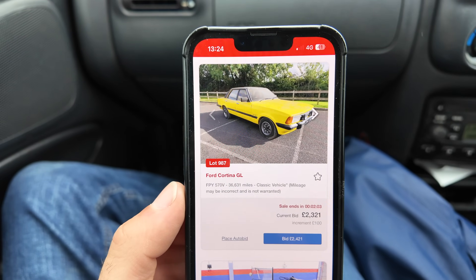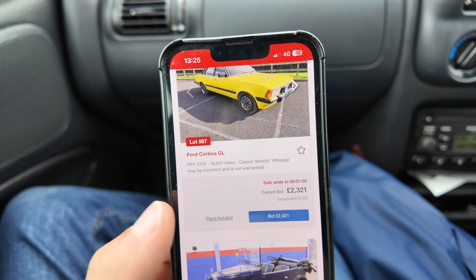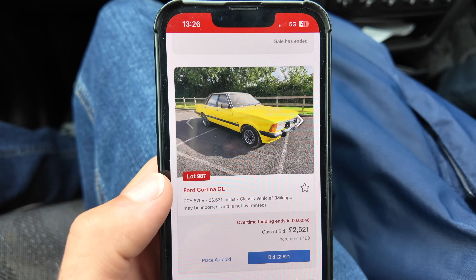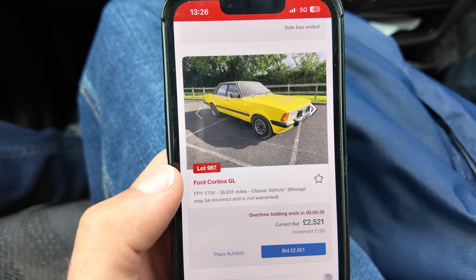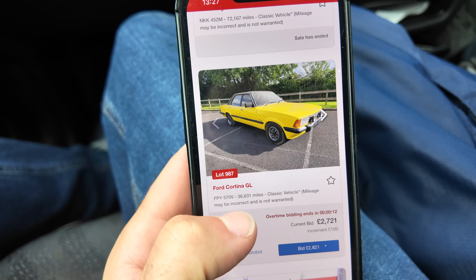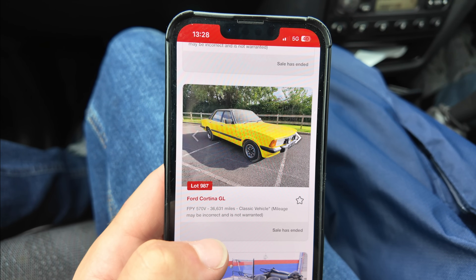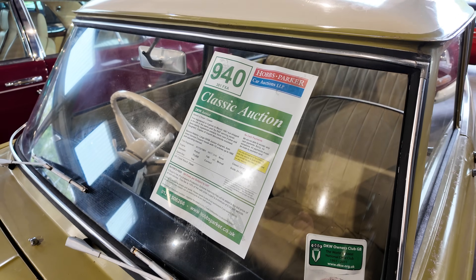The yellow Cortina was on £1,800 when I checked about 10 minutes before it closed, but then it climbed quickly — £2,321, £2,421, £2,521 into overtime bidding, then £2,621, £2,721 — and with one final bid, the Ford Cortina GL sold for £2,993.